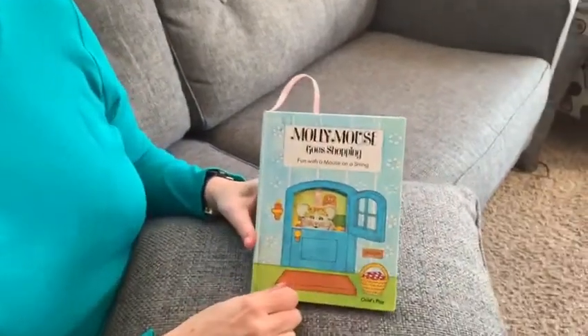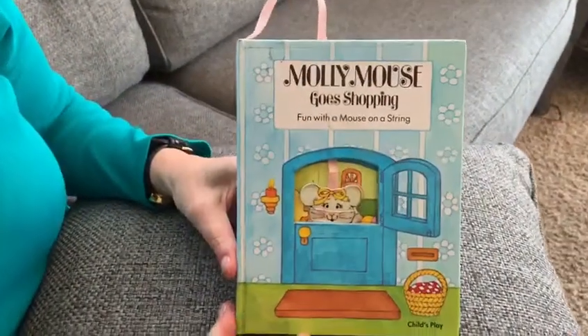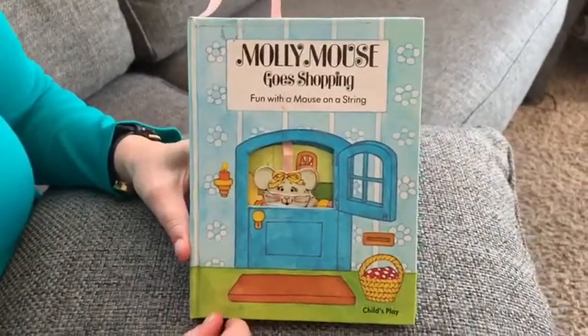Hi kids, Nana here, and Papa. Hi everyone! We're here to read you another story called Molly Mouse Goes Shopping. It's kind of fun because there's a little mouse that really goes shopping through the pages. Want to see? Come — there she is! That's her house behind the bright blue door at the back of the store.